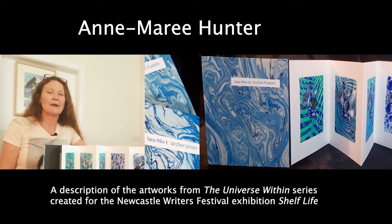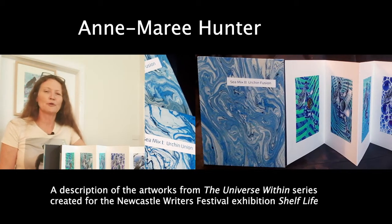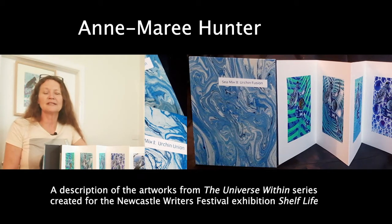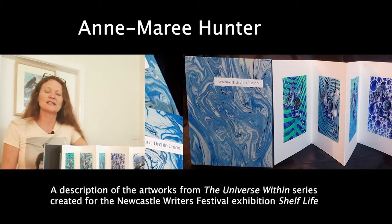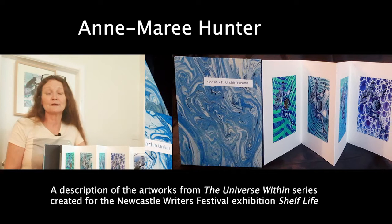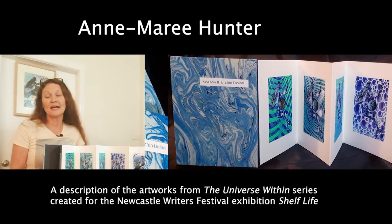We're talking about the work, the book, and the work that was inspired by the book that we read in association with the Writers Festival. The book that I chose was Tim Flannery's Europe: A Natural History.